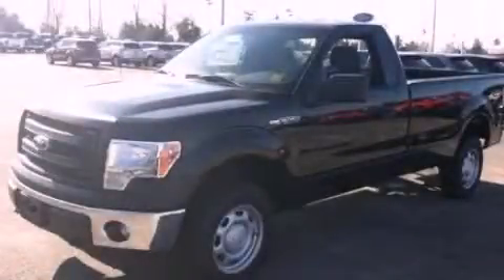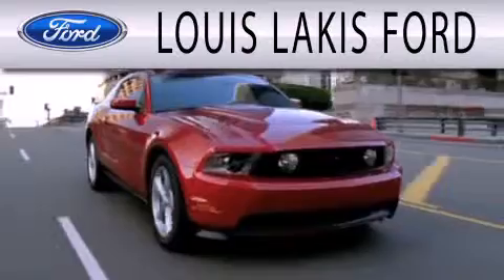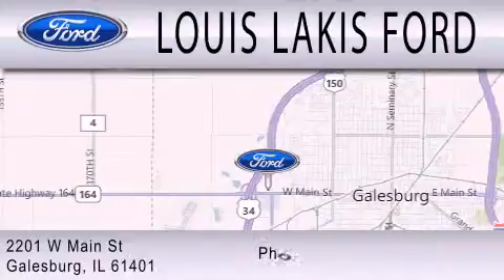We invite you to contact us today to learn more about this vehicle. Lewis Lackes Ford is dedicated to doing everything possible to ensure that the experience you have selecting your next vehicle is as pleasant as possible. We are located at 2201 West Main Street in Galesburg.